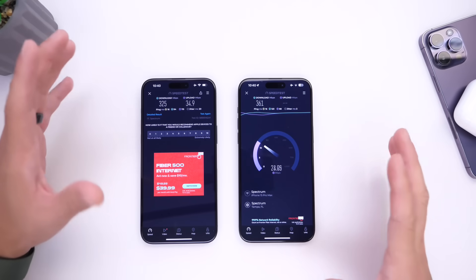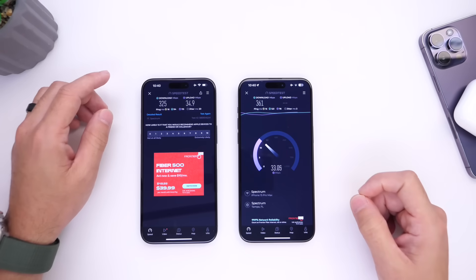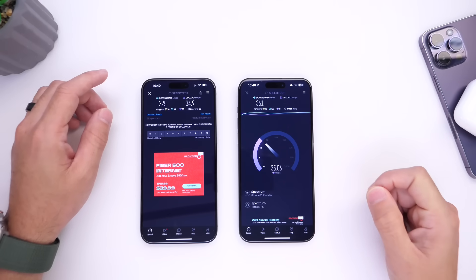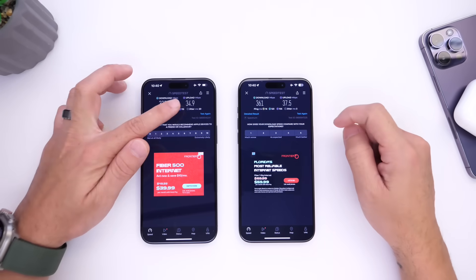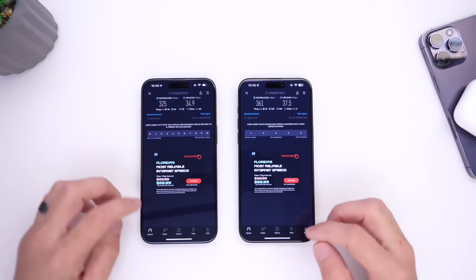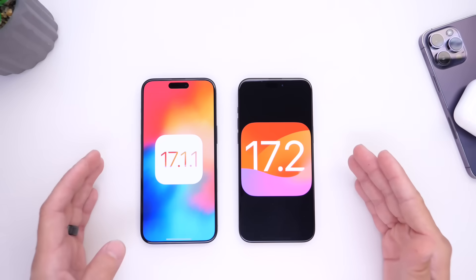So it looks like Apple has actually addressed the issues, at least on these initial tests. Let's go with the upload speeds. 17.2 upload speeds also topped 17.1.1 with 37 versus 34 or 35. In terms of Wi-Fi speeds, 17.2 definitely outperformed 17.1.1.